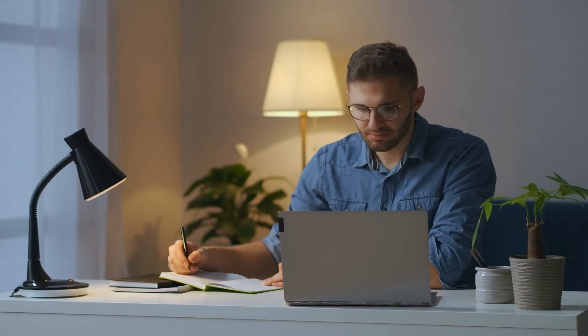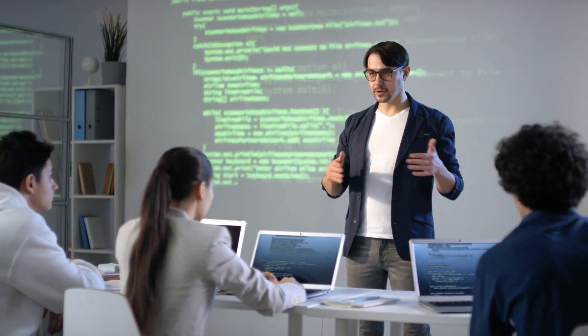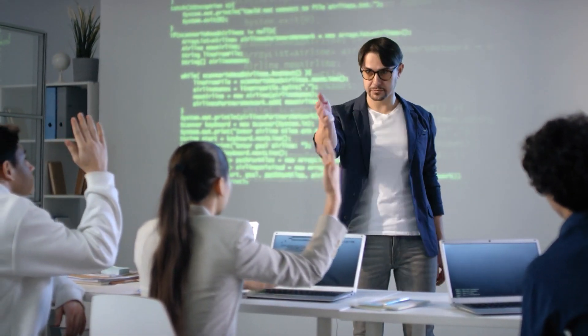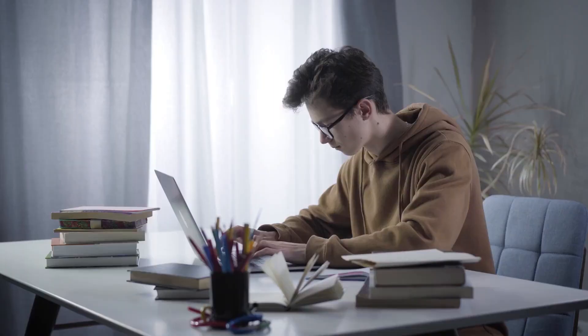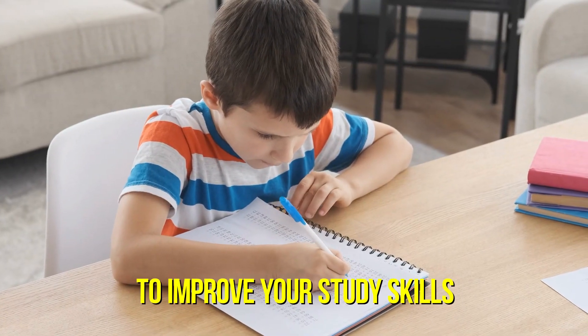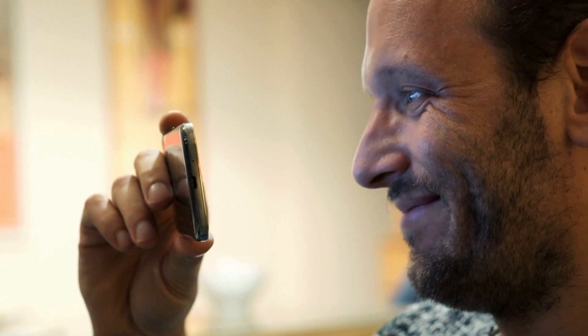Learning can be a tedious task for many people. Unlike rote memorization, learning requires much more concentration and interest in the subject matter. It seems to be a matter of ability, but the real key is to work hard and smart. One thing that helps a lot is to use special study techniques to speed up learning. Here are some tips to improve your study skills. Stay until the end so you can benefit from all the information.